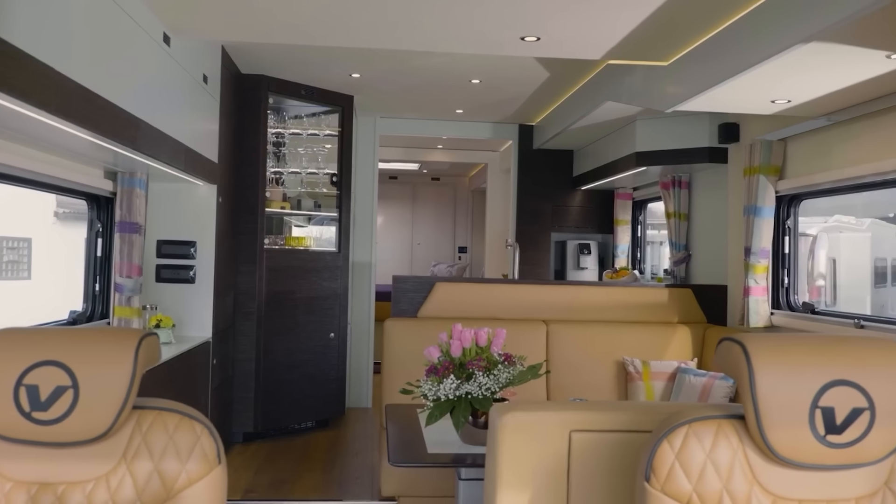Our lineup wraps up with the Sun Seeker motorhome. The Classic 3010 DS version proves to be a practical choice for family getaways, accommodating up to eight people. It's packed with standard features like a toilet, a shower, a three-burner gas stove, a refrigerator, and a TV. The dining area easily turns into an additional sleeping space, and for the driver's convenience, rear and side cameras provide a clear view of the road. This motorhome is available for purchase at $120,000.